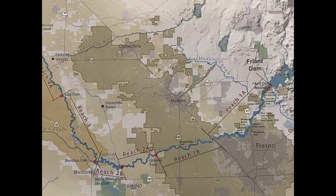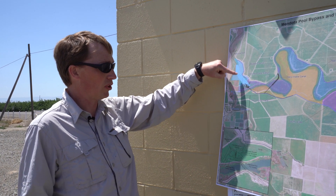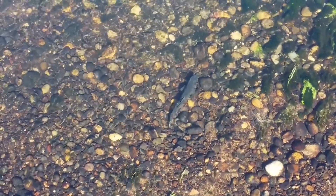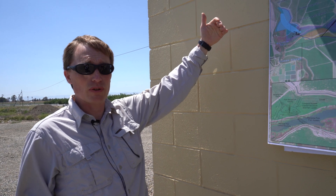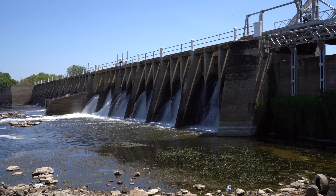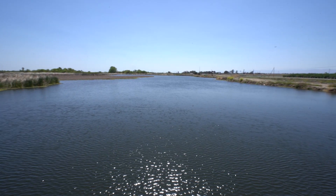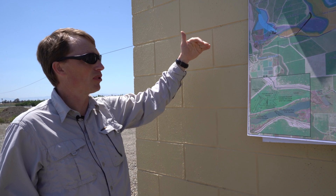Mendota Pool is right in this area where we're standing now. We are going to cut a channel that bypasses around Mendota Pool so both juveniles can migrate downstream and adults can go up around it. Right now both adult and juvenile fish have problems at Mendota Dam. Adult fish returning from the ocean approach Mendota Dam and can't get around it — the only time they'd be able to pass is during really high flows. In a normal year, adult fish would approach the dam and not be able to move past it.